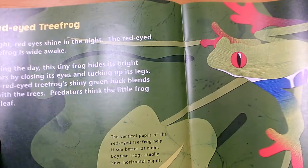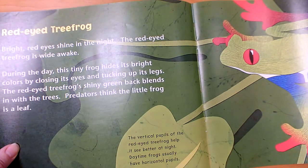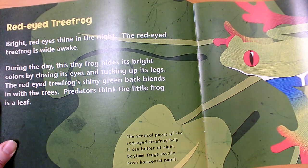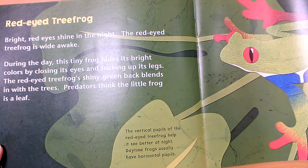This is the red-eyed tree frog. Bright red eyes shine in the night — the red-eyed tree frog is wide awake. During the day, this tiny frog hides its bright colors by closing its eyes and tucking up its legs. The red-eyed tree frog's shiny green back blends in with the trees. Predators think the little frog is a leaf. A predator is another animal that would like to eat him — any animal that's hunting another animal. His color helps him blend in; he uses it as camouflage.